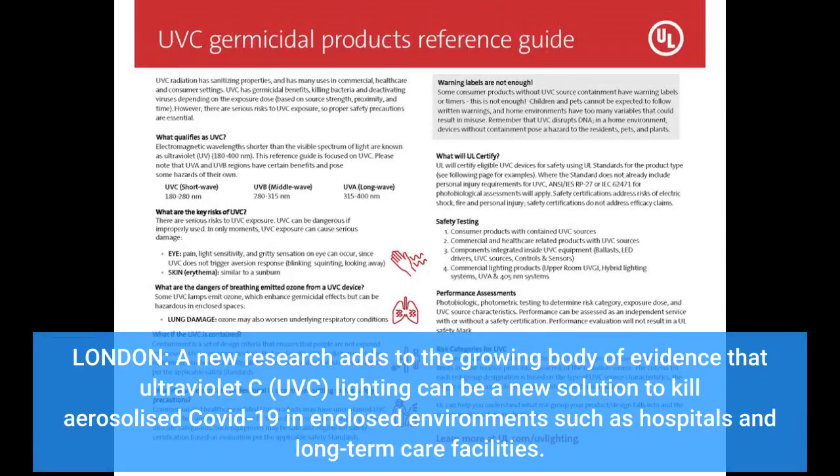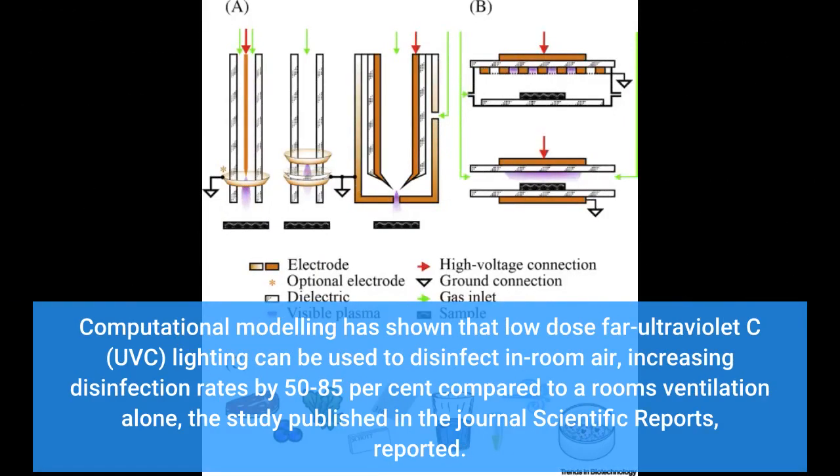New research adds to the growing body of evidence that far ultraviolet C (FI-UVC) lighting can be a new solution to kill aerosolized COVID-19 in enclosed environments such as hospitals and long-term care facilities. Computational modeling has shown that low-dose FI-UVC lighting can increase disinfection rates by 50-85% compared to a room's ventilation alone, the study published in the journal Scientific Reports reported.